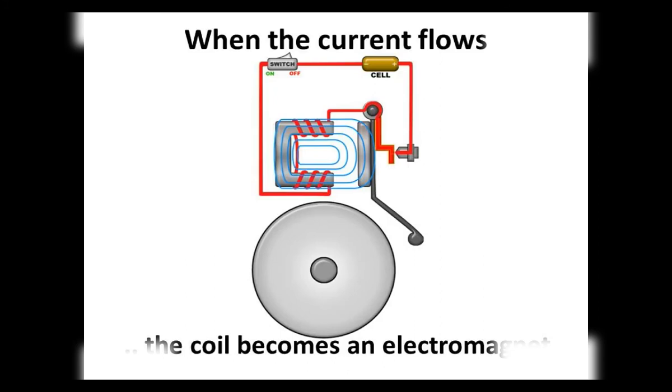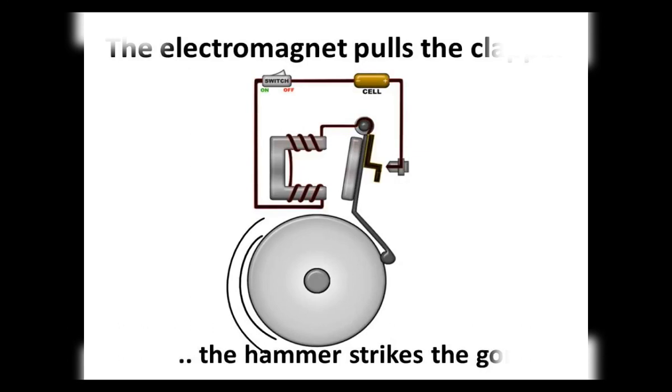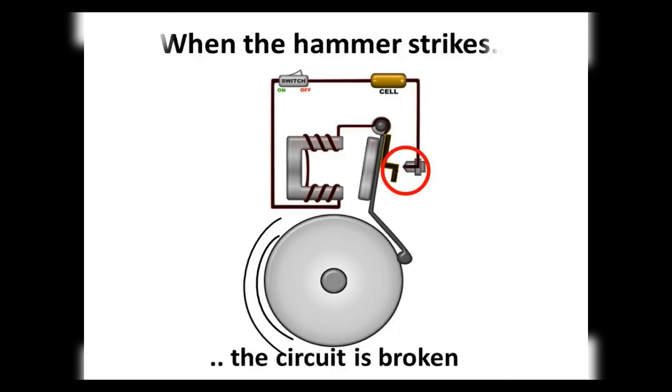When we switch on the circuit, the clapper is in contact with the screw, so the circuit is complete and current flows through the coil. Due to the current flow, the coil becomes an electromagnet. The electromagnet then pulls the clapper towards itself. In this process, the hammer at the end of the clapper strikes the gong of the bell to produce a sound.